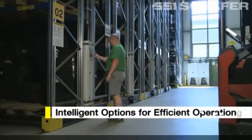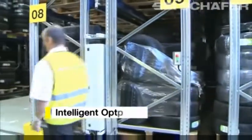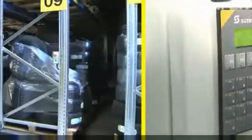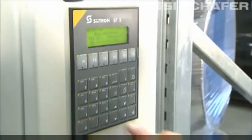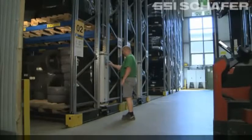Commands are communicated to the mobile racking by radio remote control. The operational release button and carriage control are fixed directly to the carriage. This prevents unnecessary walkways in the warehouse, thus raising the safety level of the system.